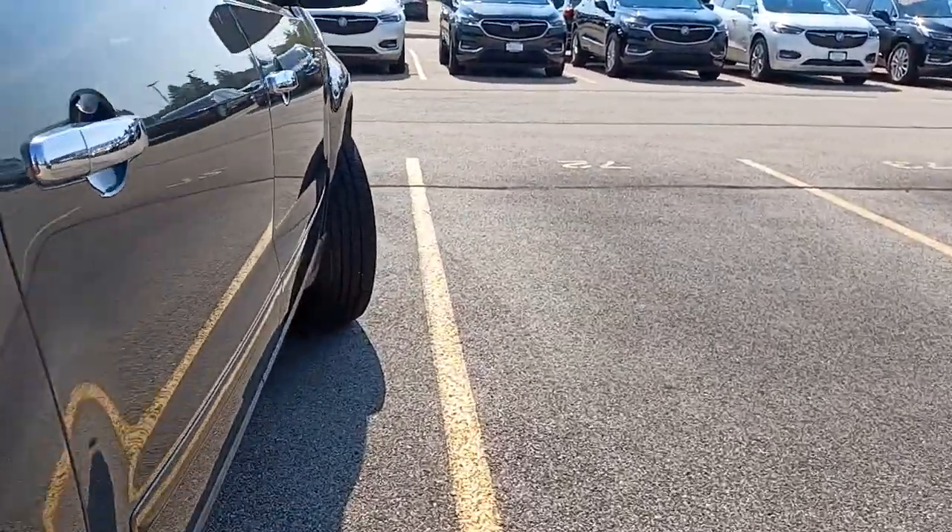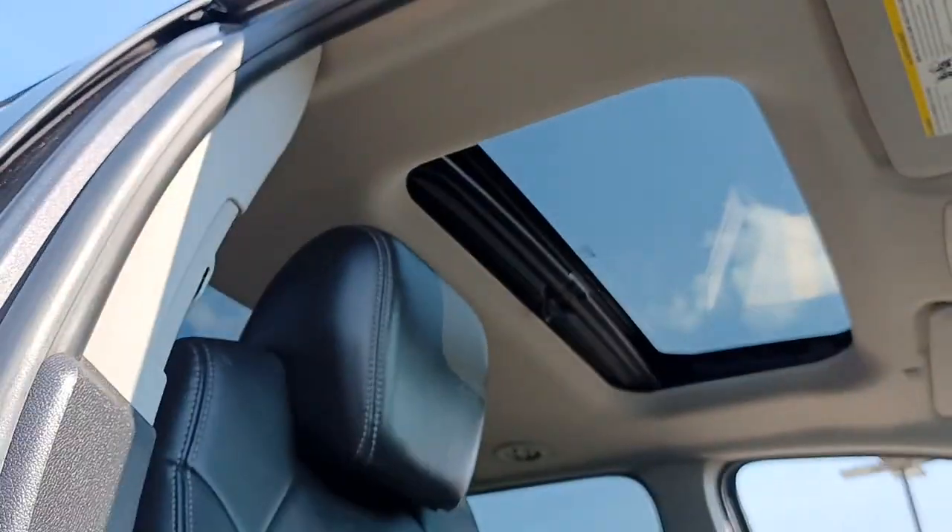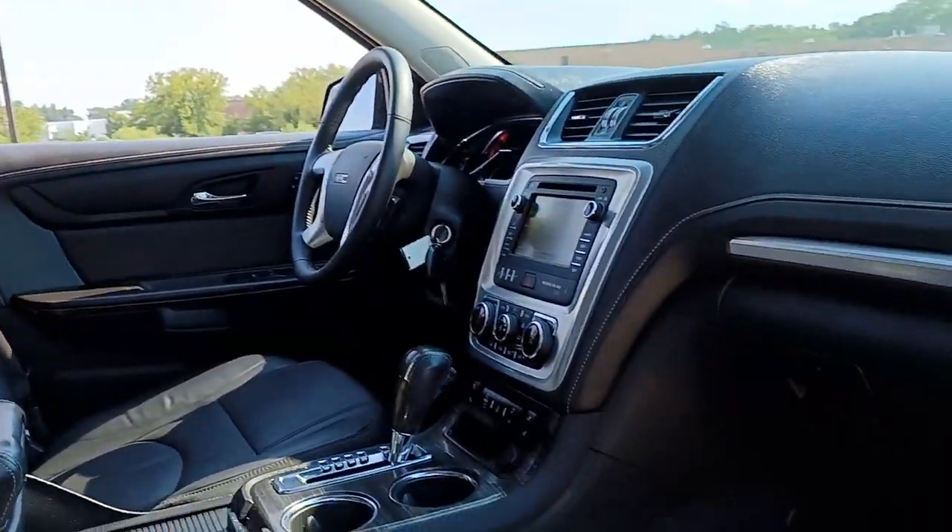Heated driver's seat, all-wheel drive, keyless entry, fog lamps, power passenger seat, heated mirrors, iPod and MP3 input, power liftgate, premium sound system, backup camera.